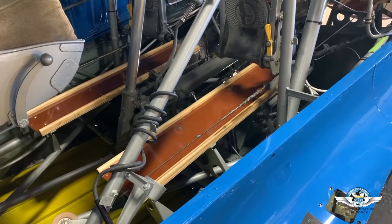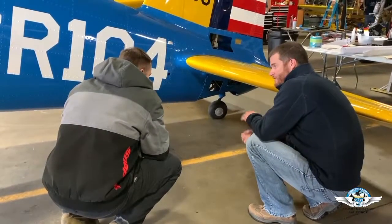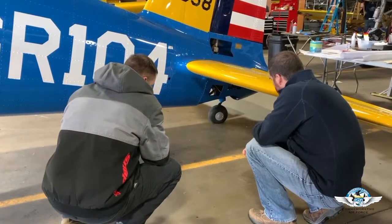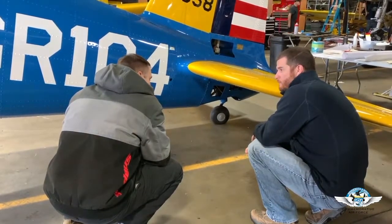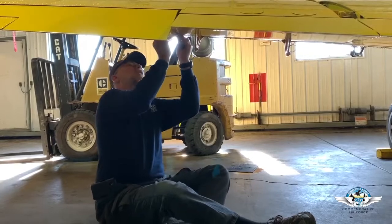We're also redoing some interior aspects — there's no full floor in the airplane, but there are running boards in the front and rear cockpits that had been metal. Originally they were wood, so one of our volunteers fabricated wood ones per the original specification. We're shooting for late spring or early summer to get the airplane back in the air, and we look forward to bringing it to air shows and offering history flights where people can purchase a ride.